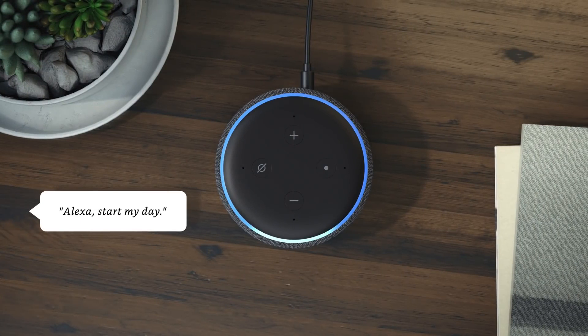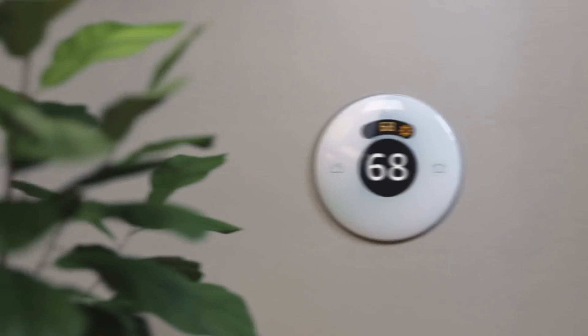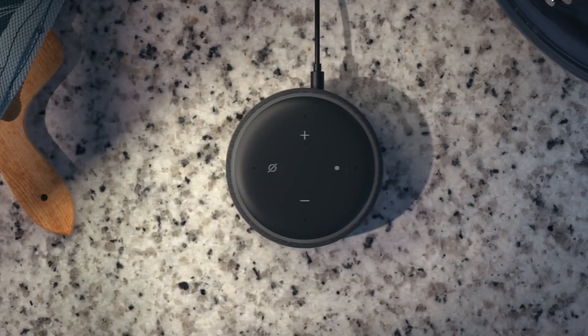Among the devices compatible with HomeKit, we could highlight the lighting system of the house, surveillance cameras, access systems, and sensors of a large number of brands, thermostats, and more.